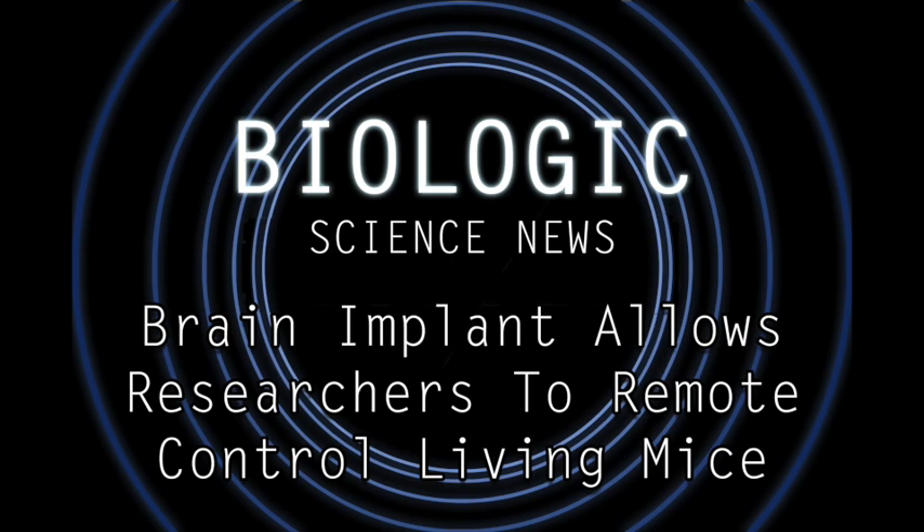The researchers themselves are optimistic, and they argue that this technology can be used to improve animal-based services, like the effectiveness of rescue dogs and mine-clearing rats. While the researchers have a valid point, I can't help but think about how this kind of technology, if it gets sufficiently developed and sufficiently penetrates society, I can't help but wonder how that would influence the direction of human civilization.